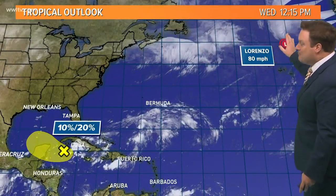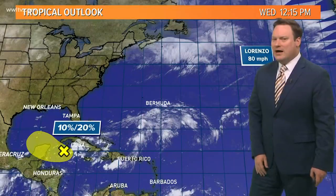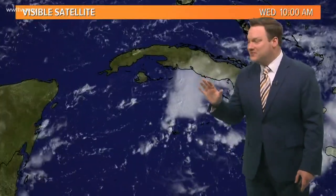Again, we were just showing you Lorenzo, still a powerful system, but moving away. The area that we're keeping a closer watch on is in the Caribbean, just south of Cuba, being given a 10% chance of development in the next two days, and then a 20% chance of developing in the next five days.